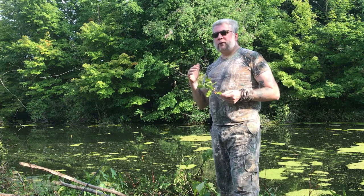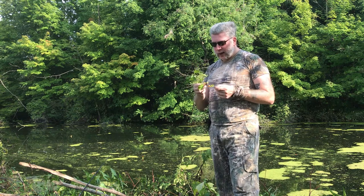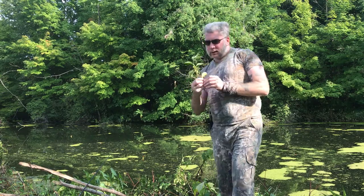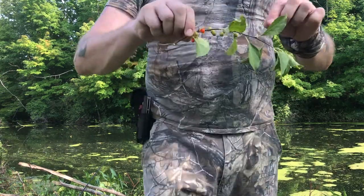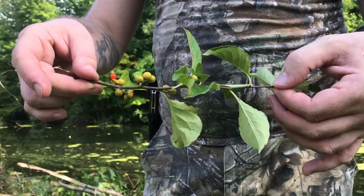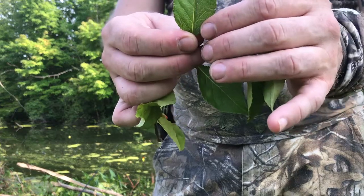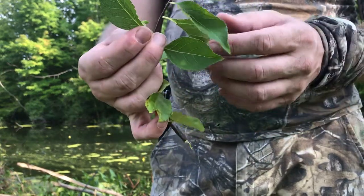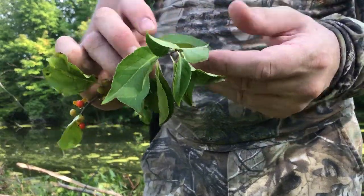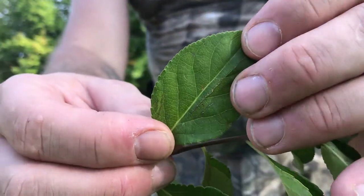Now, there are invasive species that are related to this, but this is actually a native species throughout a lot of the U.S. and up here into Canada a little bit. It is like a vine — a climbing vine, but it's very woody, very almost like a tree. Its leaves are almost kind of similar to the leaves of an apple tree, but with some differences. Very interesting serrations on the leaves.